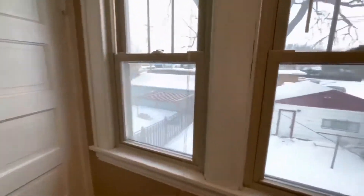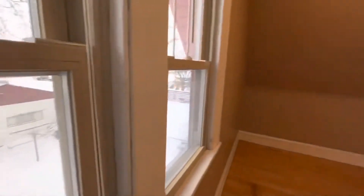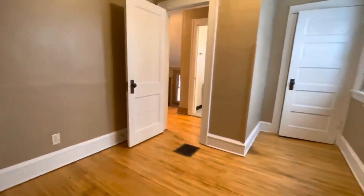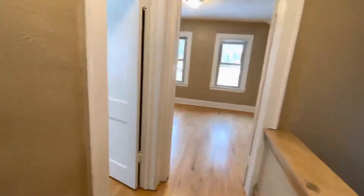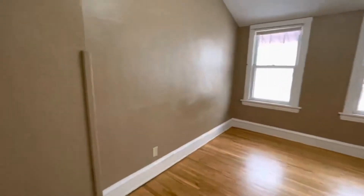The first bedroom is the smallest of the three and faces the back of the property. You will love the abundance of natural light. The second bedroom faces the southern side of the house.